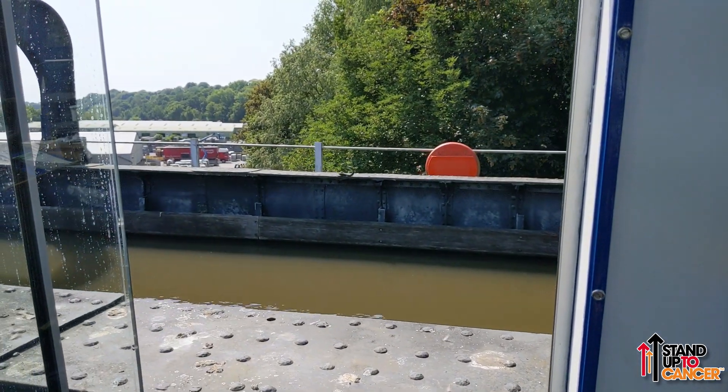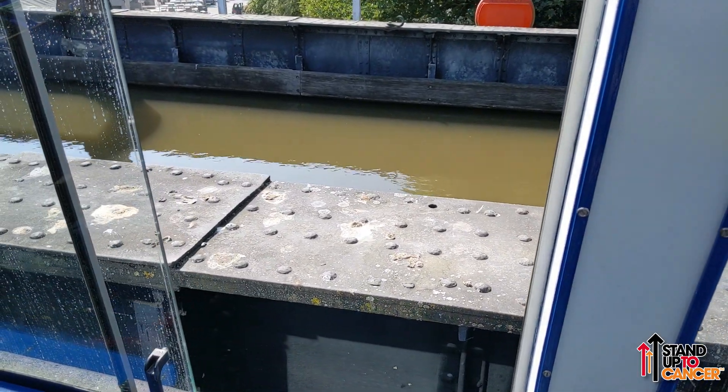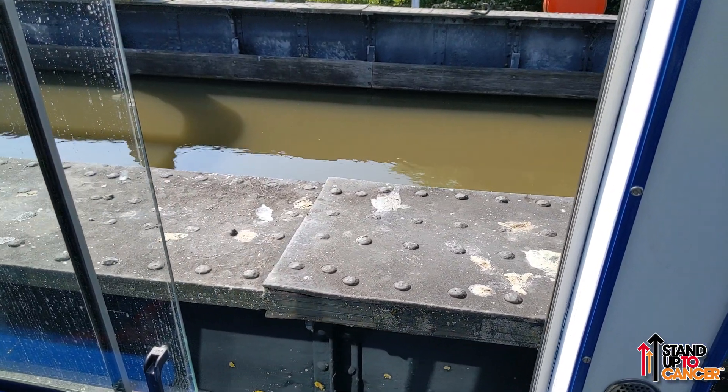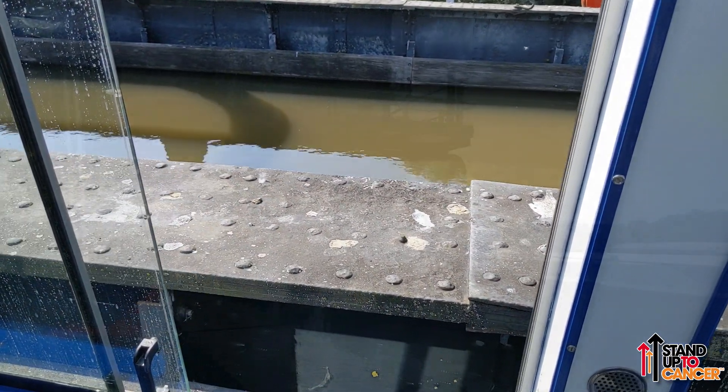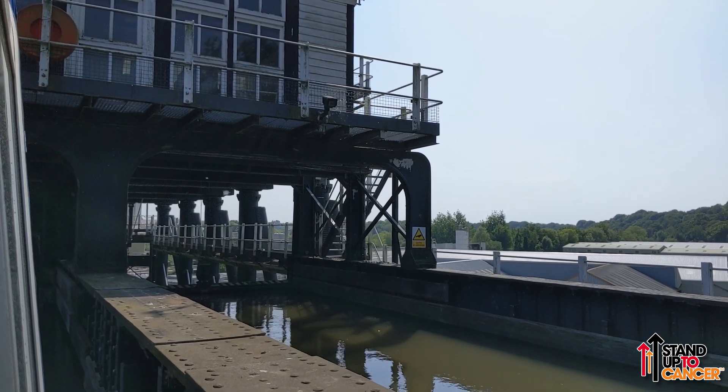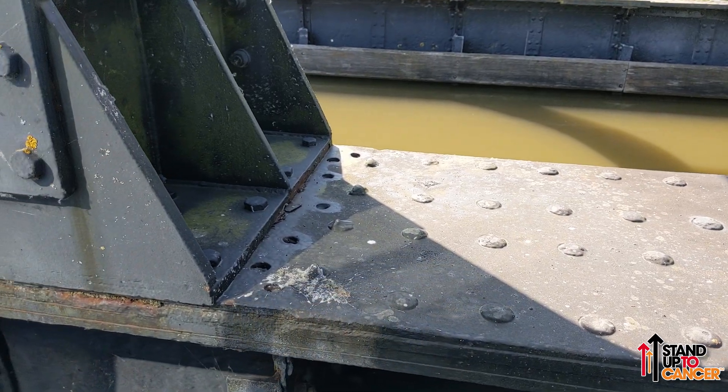Whilst taking the boat cruise aboard Edwin Clarke, we were asked not to stick our cameras out of the open windows and also not to dangle out the windows ourselves with said cameras, as it was going to be dangerous. So apologies for the lack of great detail.